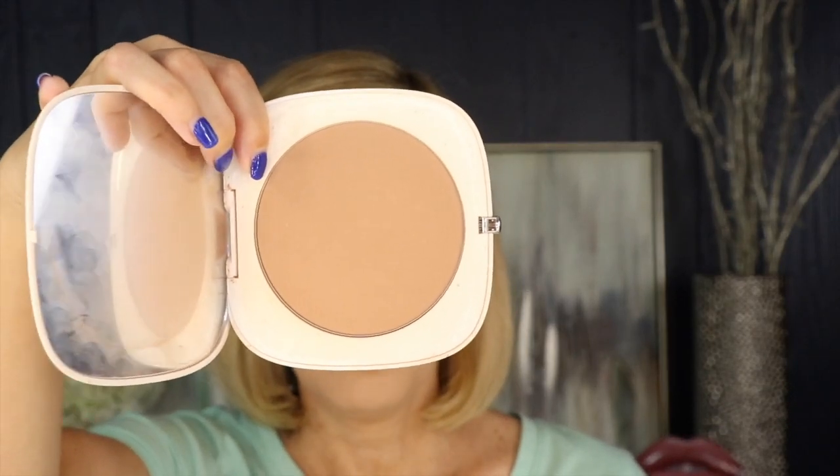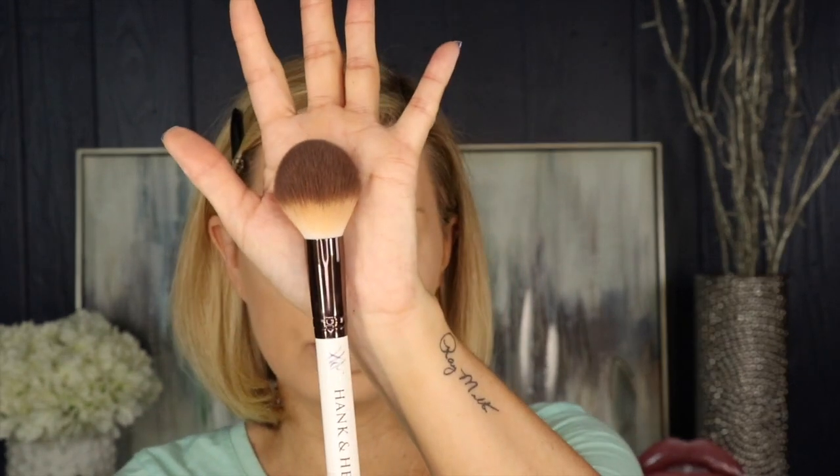Bronzer is our next step, and I think it's one of the most important steps because it brings warmth and dimension to your face. I'm going in with the Marc Jacobs bronzer in the color Tantastic and I'm going around the perimeters of my face to give some warmth — kind of like I've been out in the sun — so my makeup doesn't look like a blank slate. I'm using my Hank and Henry Sondra brush. I like a thicker rounded brush because it helps me control where I put it and blends really well.